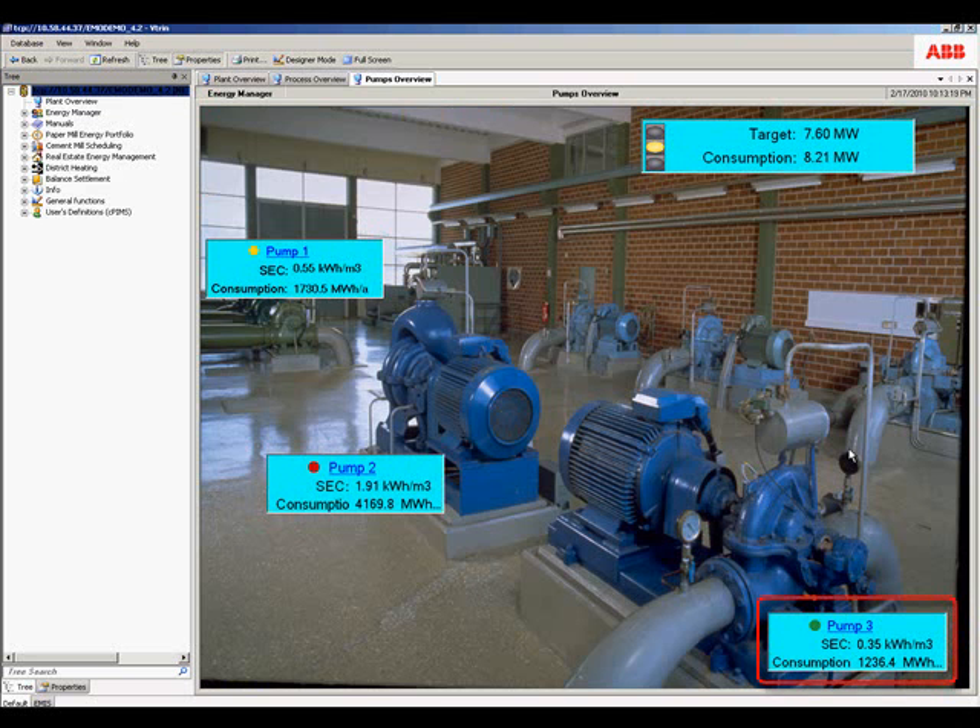We can see that pump three is operating according to specification. Pump one has a warning indicator, and pump two is our problem area. Let's drill into pump two.